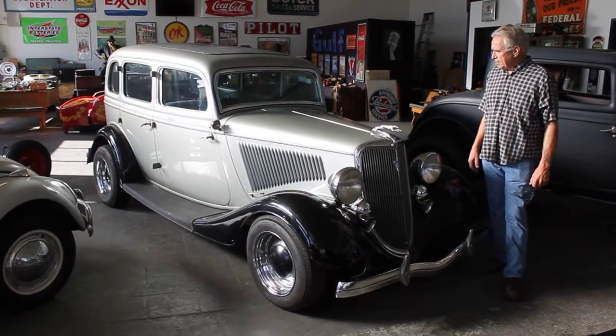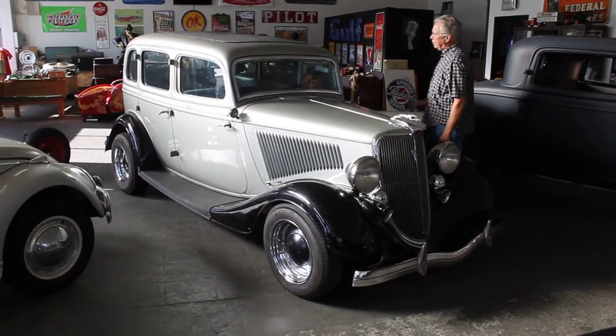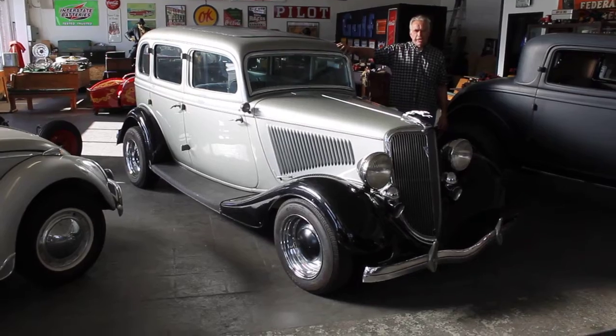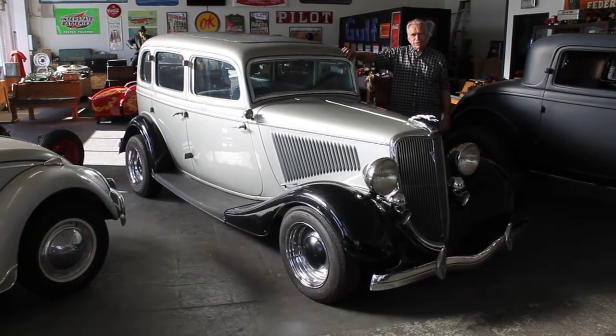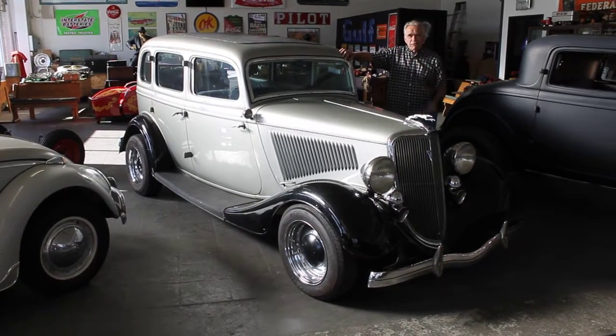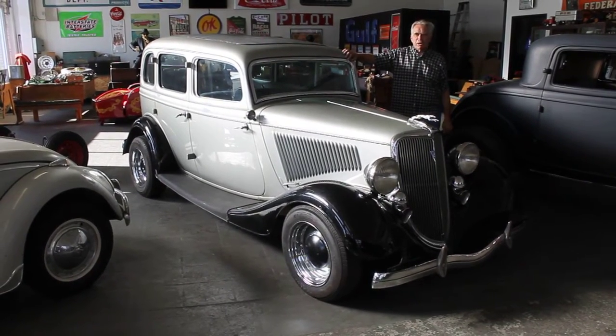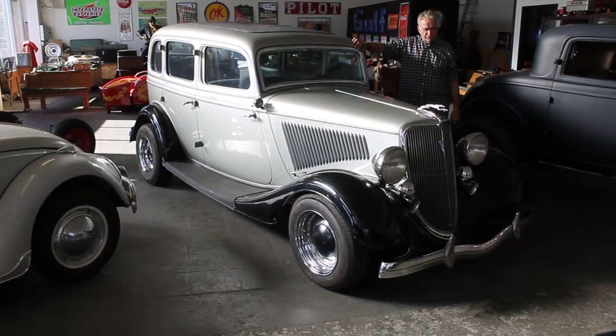What I'd like to say about this car is it was built in the 60s locally here by a fellow. When I say built, I'm sure that he had an original old car that they found here in Orange. He decided to make a low budget hot rod by putting a drop axle on it, juice brakes, and painting it silver with black fenders.